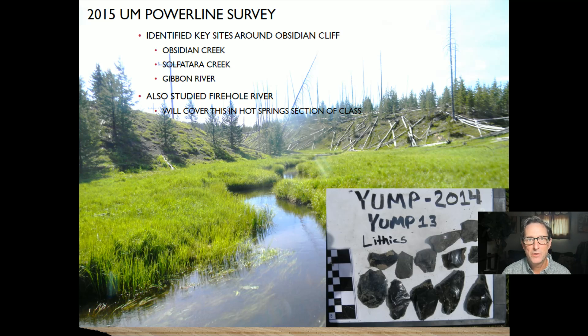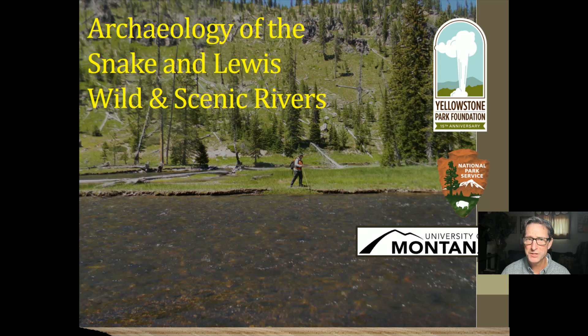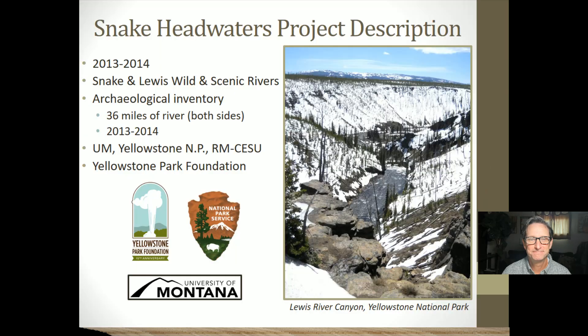There's a tremendous number of archaeological sites along those rivers. Everywhere we've looked for archaeology along rivers and creeks in Yellowstone, Native Americans were using those habitats as great places to live. The next project I want to highlight is the archaeology of the Snake and Lewis Wild and Scenic Rivers for Yellowstone National Park, funded in part by the Yellowstone Park Foundation. In 2013–2014, the Snake Headwaters Project Survey was initiated by Yellowstone National Park to study the archaeological information associated with the headwaters of the Snake River and the Lewis River on the very southern edge of the park.